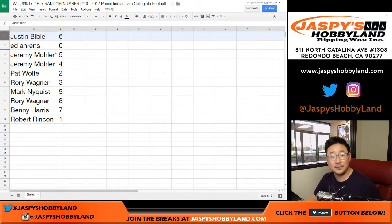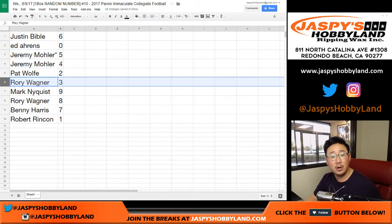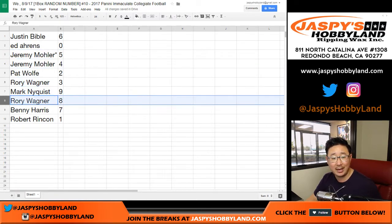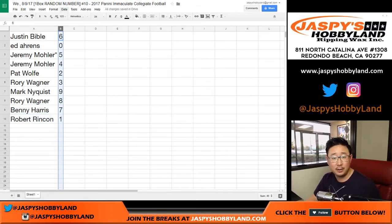So Justin, you have six. Ed, zero. Jeremy, 33 — five and four. Wolf, two. Rory, three. Nyquist, nine. Rory, eight. Benny, seven. Robert, one. Let's order these numerically.